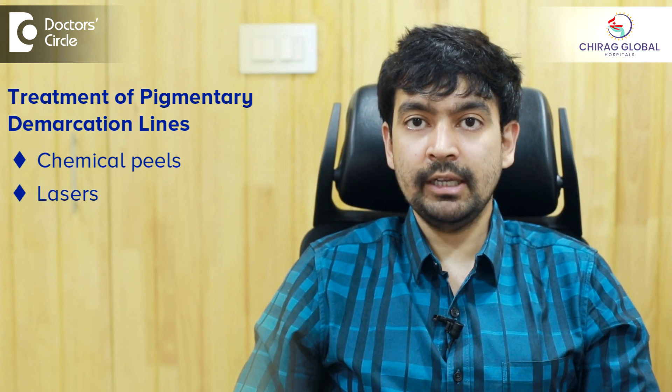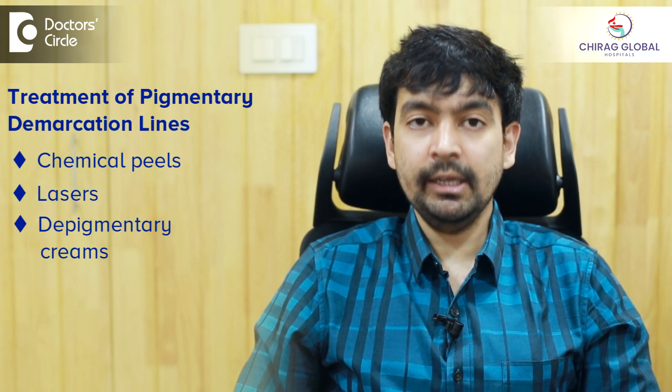Sometimes there's a V-shaped pigmentation in this area. These are natural lines and can be improved with treatment like chemical peels, lasers, and depigmentary creams. To know more about treatment of pigmentary demarcation lines or uneven skin tone, visit a dermatologist near you.